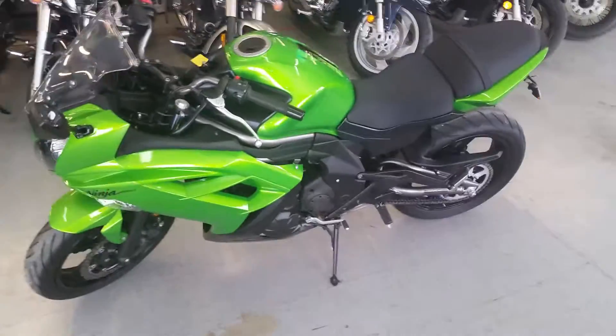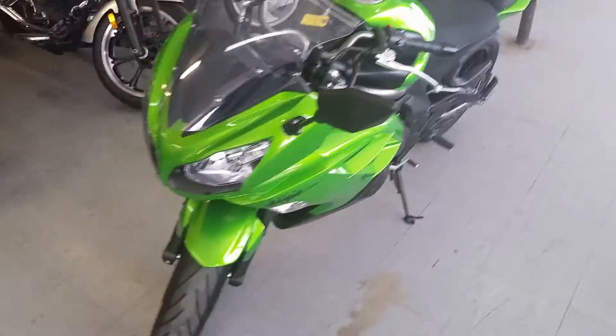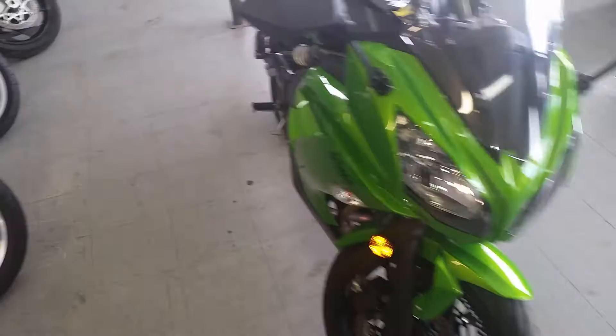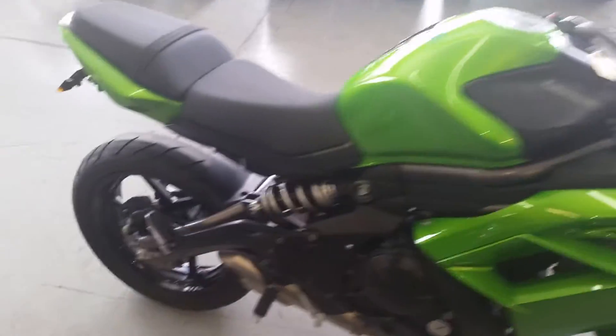Hey guys, we got a super cool 2012 Kawasaki Ninja 650R crotch rocket for sale. This bike's only got 5,047 miles — it's one sharp, super low mileage Ninja. Candy Apple Green paint, Fender Eliminator kit — this thing's a 10 out of 10.